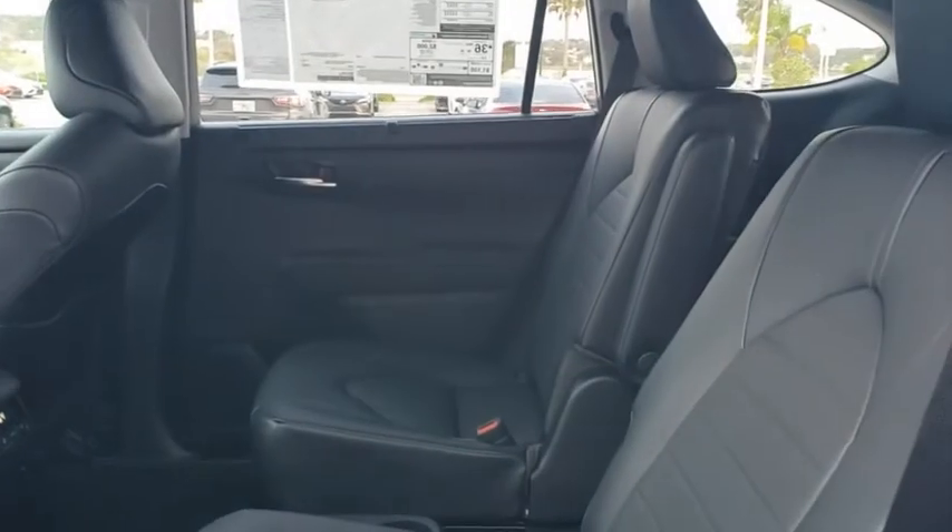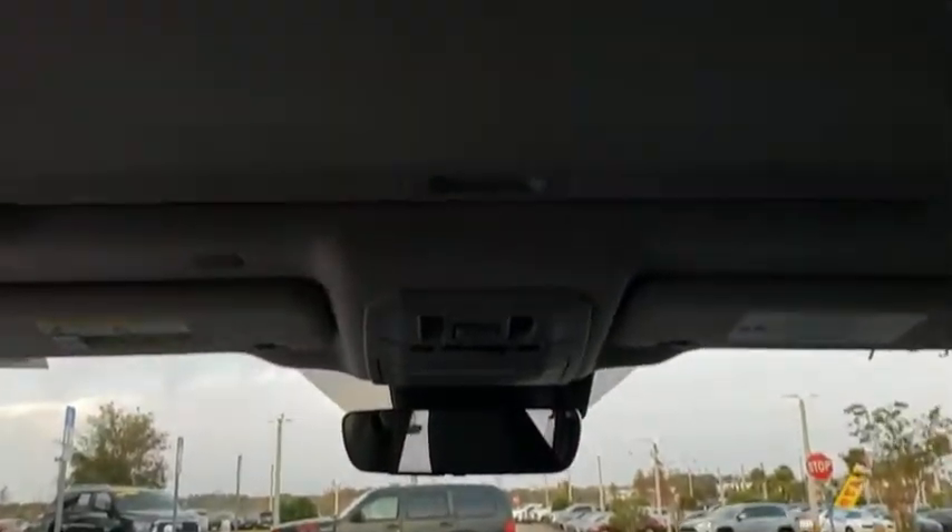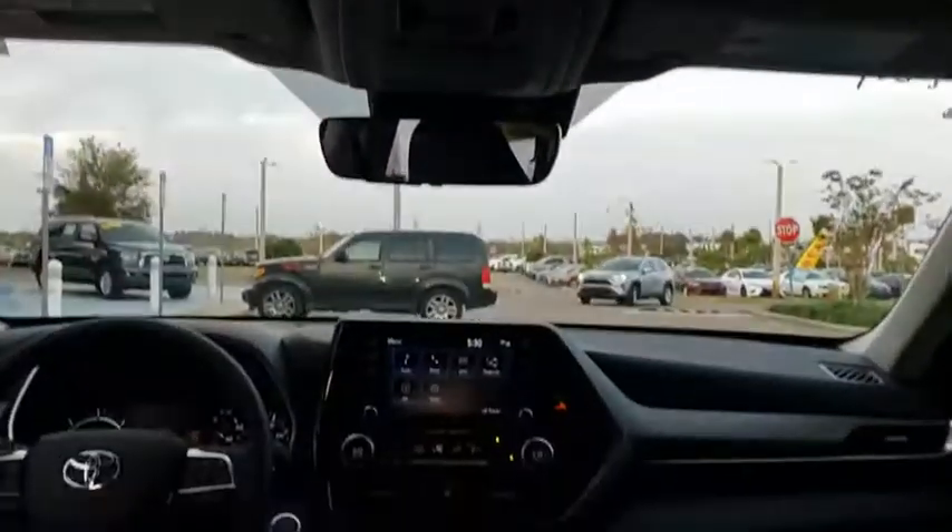Here are some of this vehicle's great options: backup camera, steering wheel audio controls, power passenger seat, power liftgate, traction control, stability control, remote engine start, lane departure warning, keyless entry, anti-lock braking system, leather wrapped steering wheel.